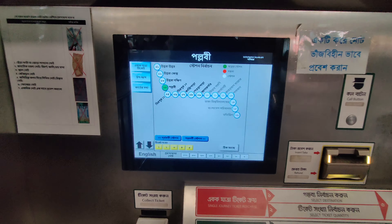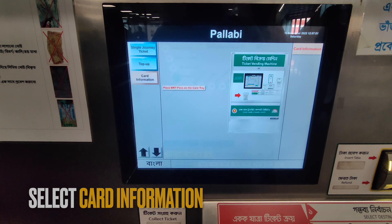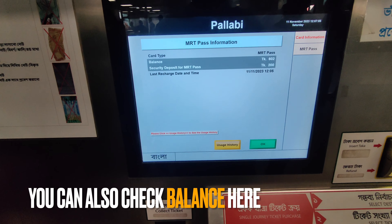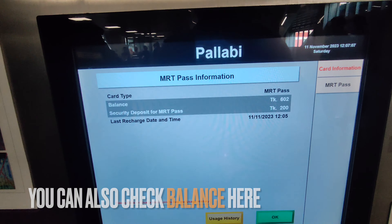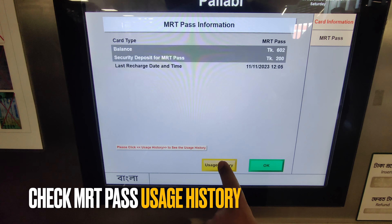Check card information and the balance. I will see the card information here. So, 602, 200. User history.